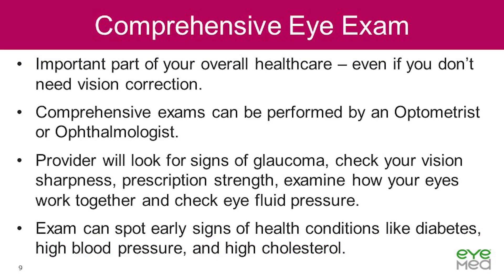Comprehensive eye exams are an important part of caring for your overall health, whether you need vision correction or not. These types of vision tests can be performed by either an optometrist or an ophthalmologist. During the exam, your provider will look for signs of glaucoma, perform tests to check your vision sharpness, determine your prescription strength, examine how your eyes work together, and check the fluid pressure in your eyes. Your provider can also check for signs of serious health conditions through eye dilation, such as diabetes, high blood pressure, and high cholesterol.